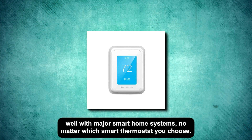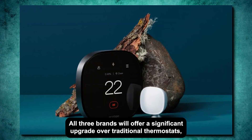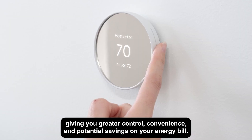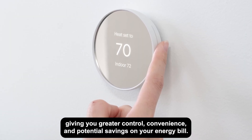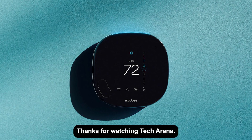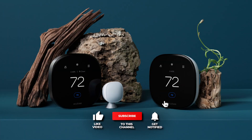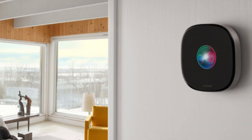No matter which smart thermostat you choose, all three brands will offer a significant upgrade over traditional thermostats, giving you greater control, convenience, and potential savings on your energy bill. Thanks for watching Tech Arena. If you enjoyed this video, don't forget to like, subscribe, and hit the notification bell for more smart home tech reviews and tips.